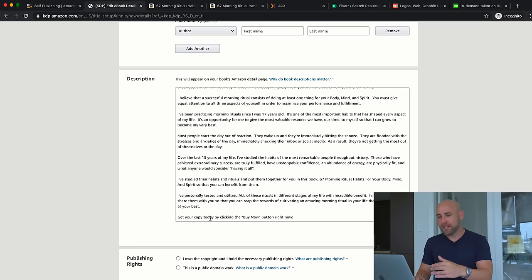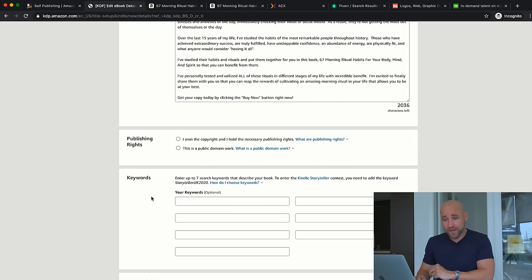I always like to include a call to action at the end of any sales copy — something like 'Get your copy today by clicking the Buy Now button.' That CTA will direct people to buy the book. Next is publishing rights. You'll determine whether you own the rights or if it's public domain work. If you wrote the book yourself, you own the rights. If you hired a ghostwriter and paid them, you can ensure the rights are transferred to you.